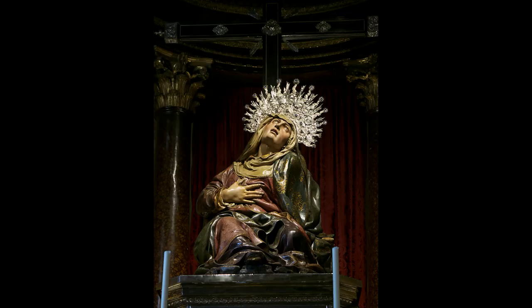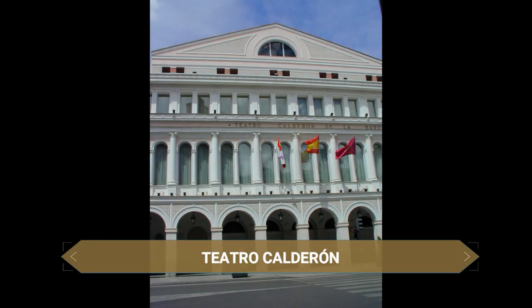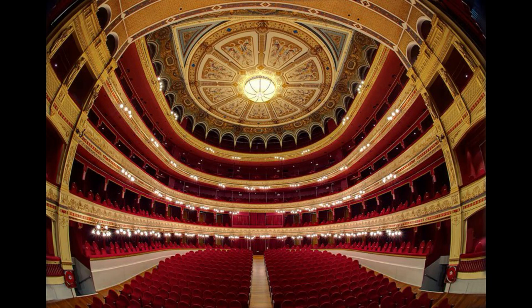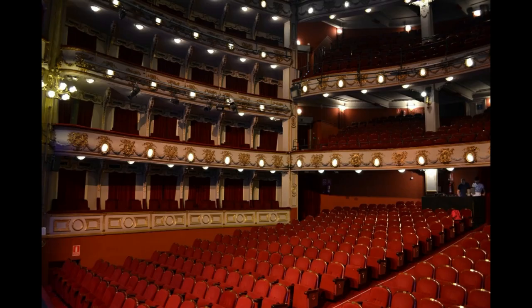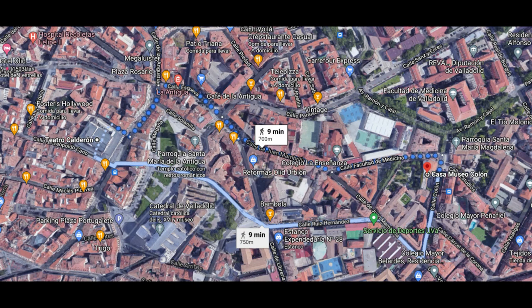Frente a la iglesia de las Angustias se sitúa el famosísimo Teatro Calderón. Este teatro de estilo ecléctico se inauguró con la obra El alcalde de Zalamea en el año 1864 y destaca por su precioso interior. Es cada año sede de la Semana Internacional de Cine de Valladolid. Si te gusta el teatro, una de las mejores cosas que hacer en Valladolid es asistir a una representación aquí.